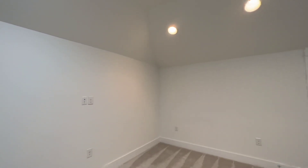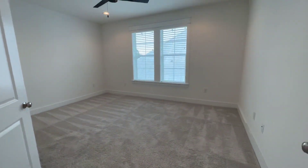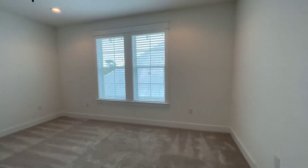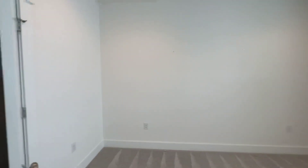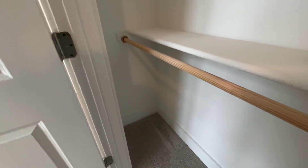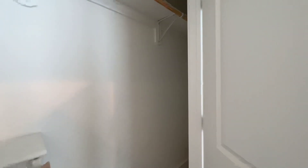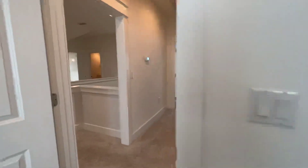Right when you come up the stairs, go to your left. On the right you have a good sized bedroom here. I'm very impressed by the closet space — it goes all the way over here, with space up top, and all the way over here, with shelving too. The closet is the length of the room, which is really unusual and really nice.